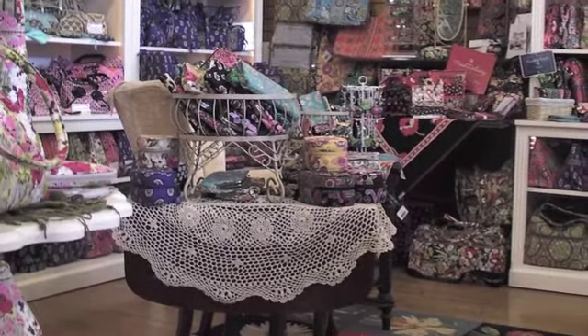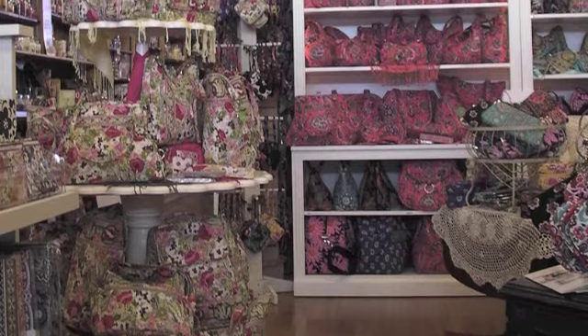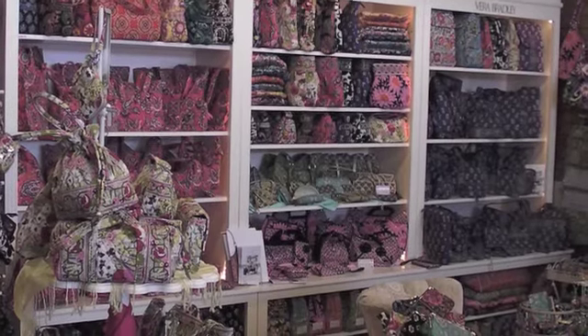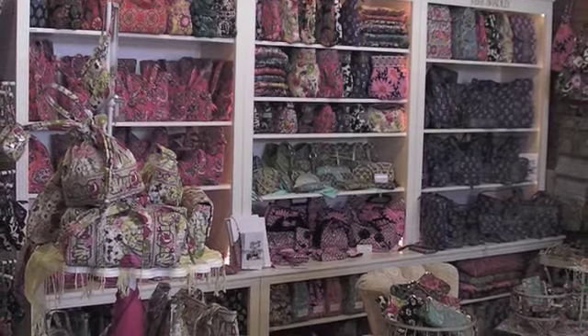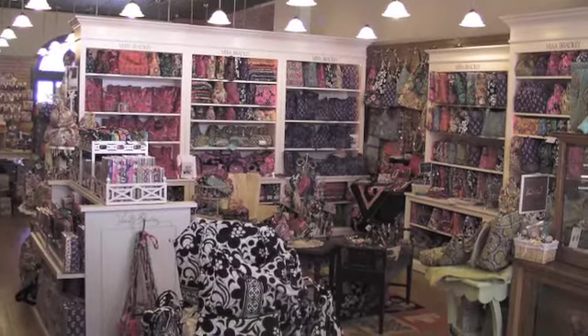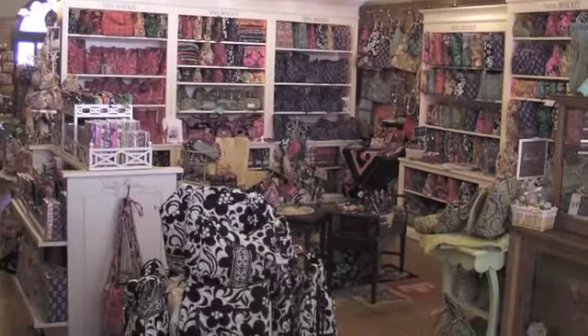Now the flip-flops — you can buy the different top part of the flip-flop to match the purse. Is that correct? Yeah, you can. And you're also thinking of switch-flops that you switch in and out. The Vera Bradley ones actually come in Vera colors. They did it a little differently this year — they have flowers on them and they're really interesting.